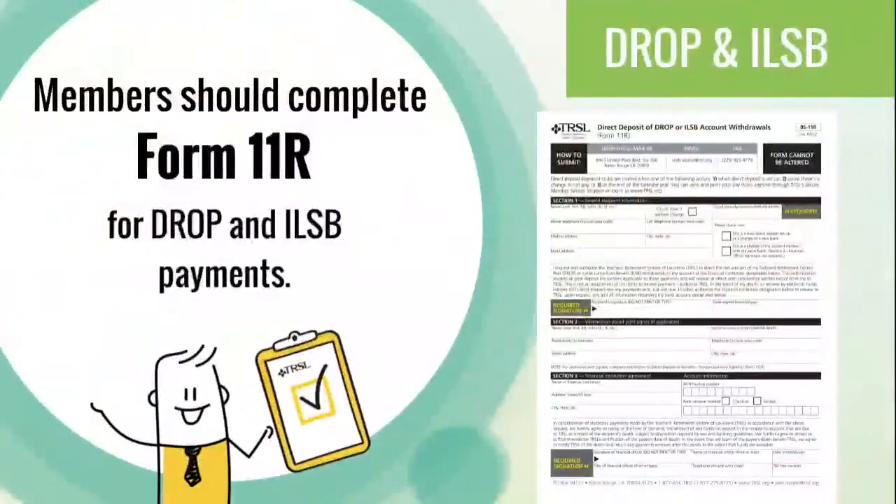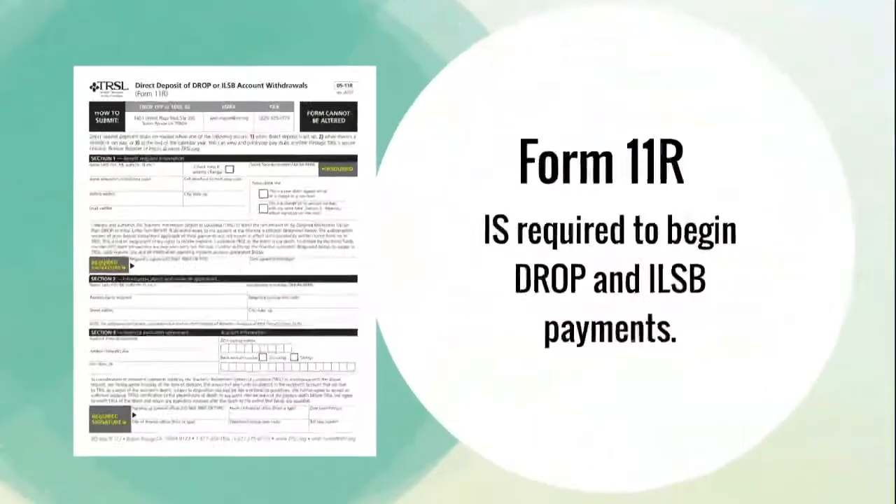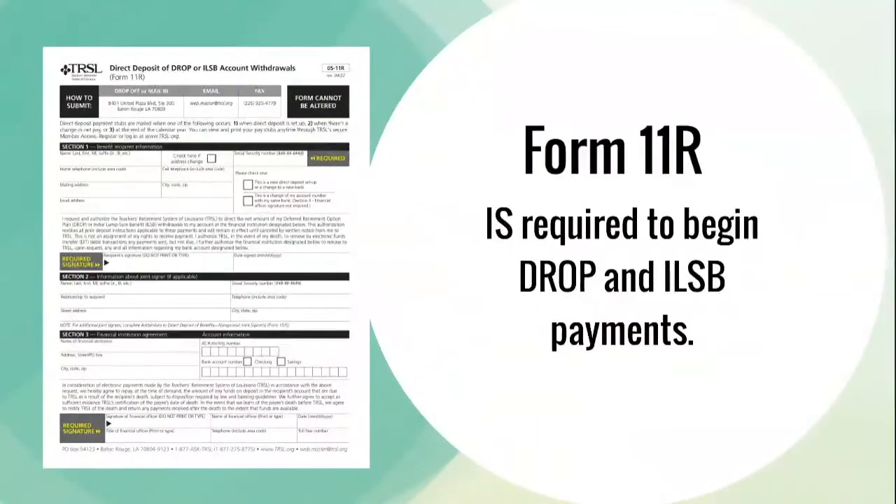For DROP and ILSB payments, members should complete the Direct Deposit of DROP or ILSB Account Withdrawals Form 11-R. This form is required to begin receiving your DROP and ILSB payments.